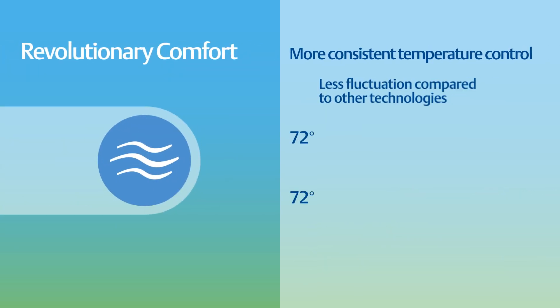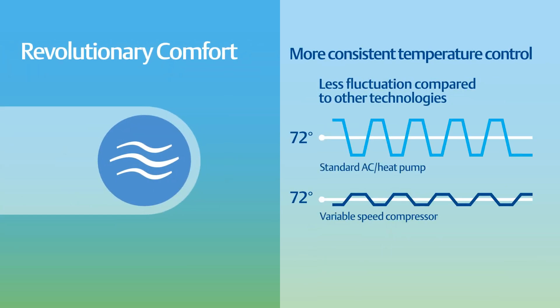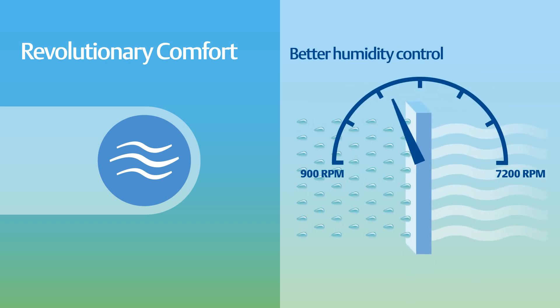Revolutionary comfort, with more consistent temperature control compared to other technologies, and better humidity control using a broad range of compressor speeds from 900 RPM up to 7200 RPM to maintain a continual airflow.